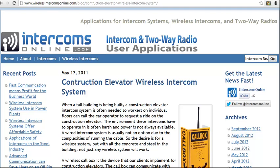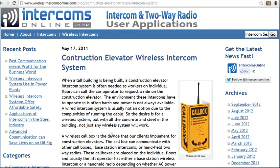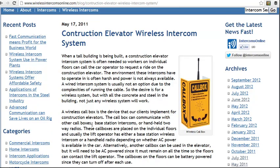A frequent request is for an intercom system that works in a construction elevator. When tall buildings are being built, a construction elevator goes alongside the building and workers on individual floors typically need to call a car operator to request a ride. Of course, these are harsh environments, so it typically has to be something that's wireless because running cable is a challenge.